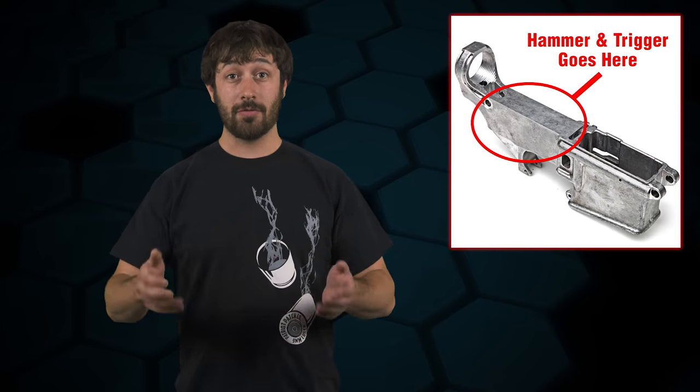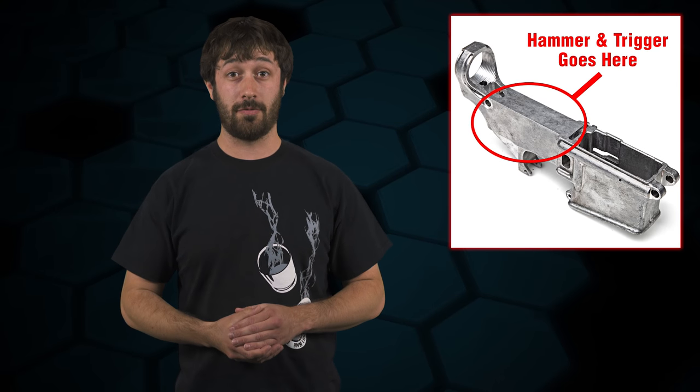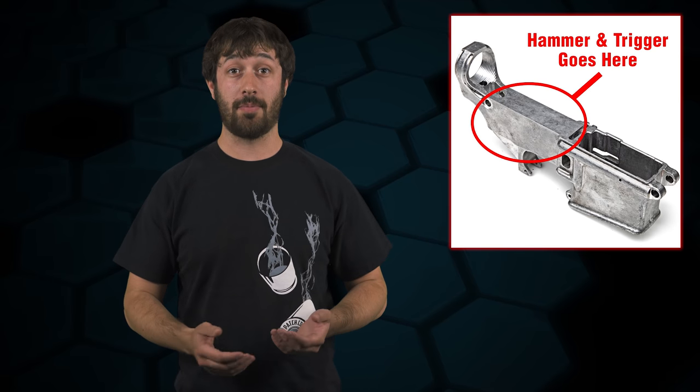In fact, in some determination letters as recently as 2014, ATF has stated: 'the ATF does not recognize the term 80% Receiver.' However, since we aren't the ATF, to us it typically refers to a receiver forging — at least in the context of an AR-15 — that has had some machining operations performed.